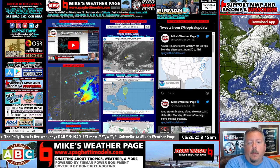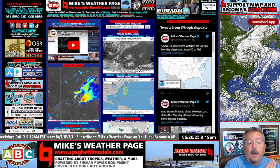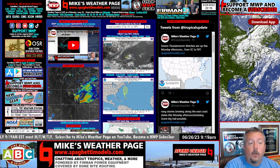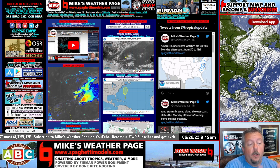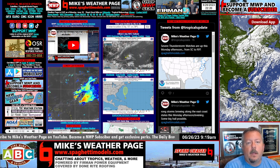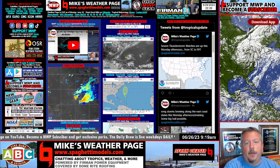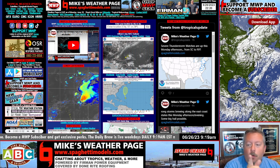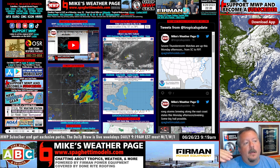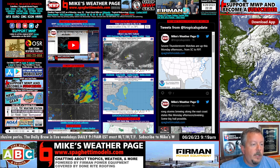Hey, what's up everybody? It's Mike here, Mike's Weather Page. Monday night, June 26th. Doing a little '5 o'clock somewhere' weather quickie here on YouTube. Our YouTube's rocking, so thanks for sharing, commenting, and subscribing. We're getting up there. Tropics are a little quiet — we're going to talk about tropics, and then I'm going to talk about this big heat wave coming this week. I got a lot to show you here in this quickie little video.